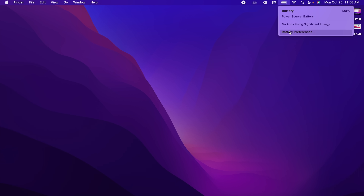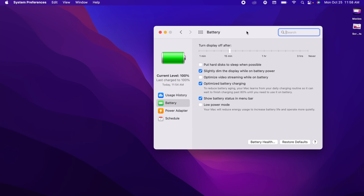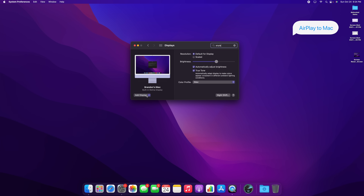The MacBook also gains another feature that's been on iOS for a while: Low Power Mode. This is very handy if you have a MacBook and want to save some battery life. We also get AirPlay to Mac with macOS Monterey.